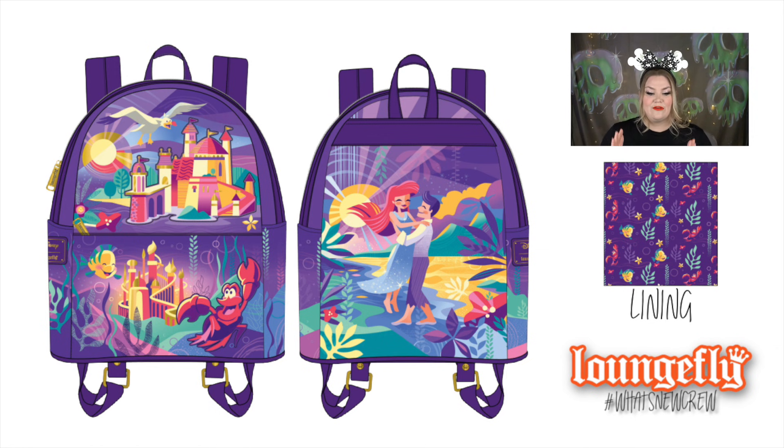On the back of the bag, you see Eric and Ariel in her silver dress at the end of the film, with Eric lifting her out of the water after King Triton changes her into a human. This bag is chef's kiss — purple is my favorite color and Little Mermaid is my favorite movie. The lining features Flounder, Sebastian, and seaweed on a purple background.